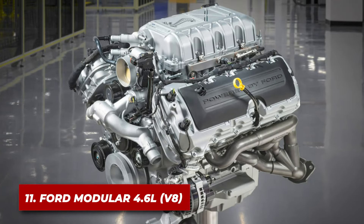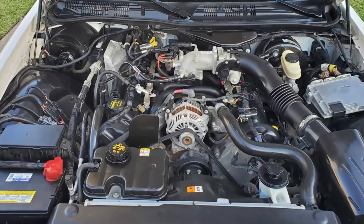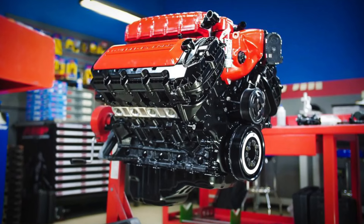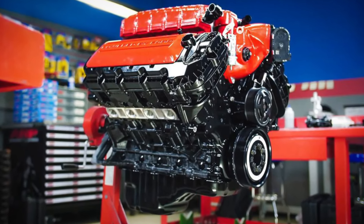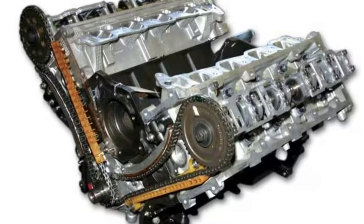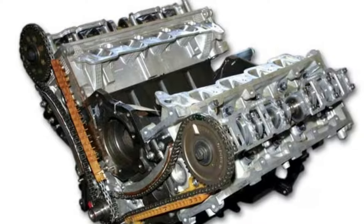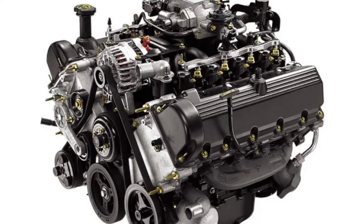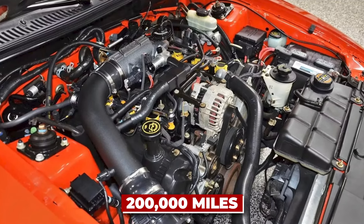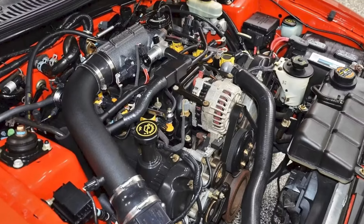Number 11: the Ford Modular 4.6-liter. Rounding out our second 10 is the Ford Modular 4.6-liter V8. This engine powered everything from Mustangs to Crown Victorias, earning a reputation for reliability along the way. It starts with a sturdy cast-iron block in most applications. The engine also features overhead cams, which, while more complex than a pushrod design, allow for better breathing and efficiency. Ford's commitment to continuous improvement meant that this engine got better and more reliable over its long production run, routinely surpassing 200,000 miles with many hitting 300,000 or more.